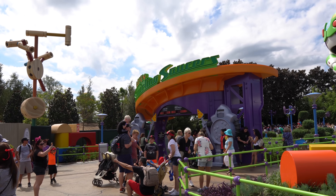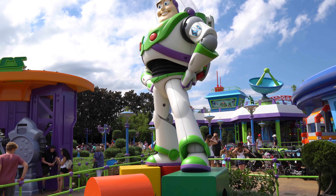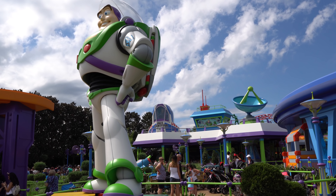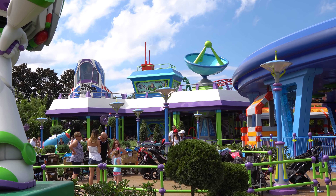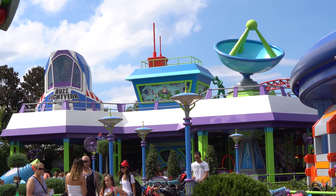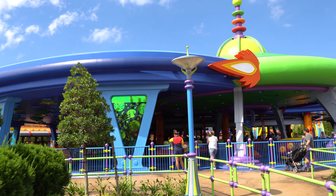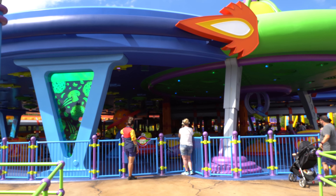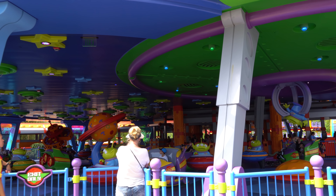And then we have Alien Swirling Saucers — this is the entrance. There's Buzz Lightyear. This is all themed to be like Star Command. You've got Buzz Lightyear standing guard over Star Command, and his spaceship is up there. Star Command itself is really cool — it's like the Star Command playset. Here's the actual Alien Swirling Saucers ride — there are two of them, a lot of fun. The aliens are your drivers. You can hear them — they just said 'Ooooh!'